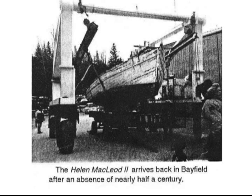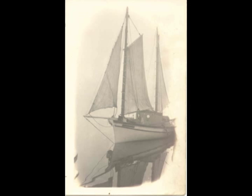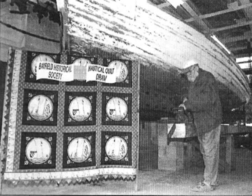She was donated to the Bayfield Historical Society on the promise that someday she will be restored. The Society has her protected from further deterioration while a financially sustainable long-term restoration program is developed. Ultimately, like the Blue Nose II, the Helen McLeod II could be a wonderful way to honor the past and celebrate the beauty of Lake Huron's east coast.